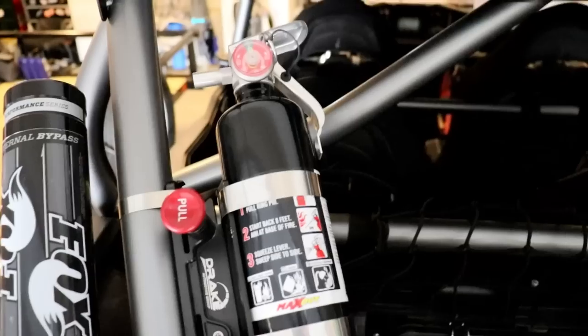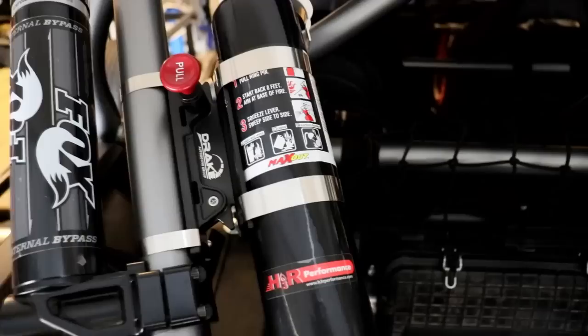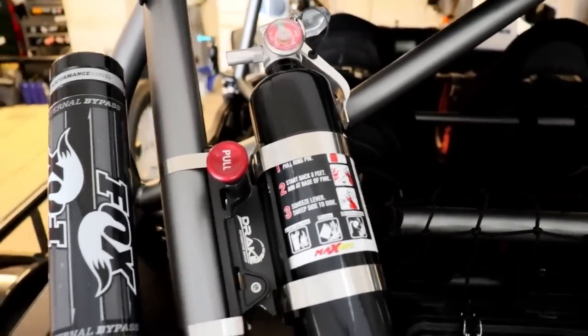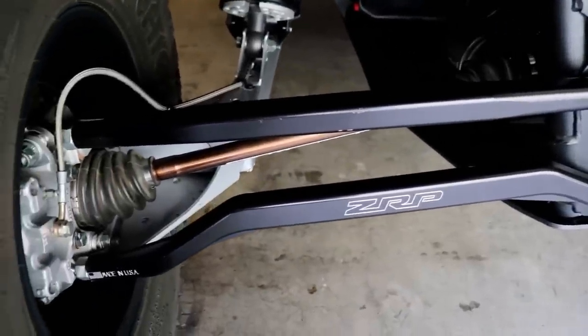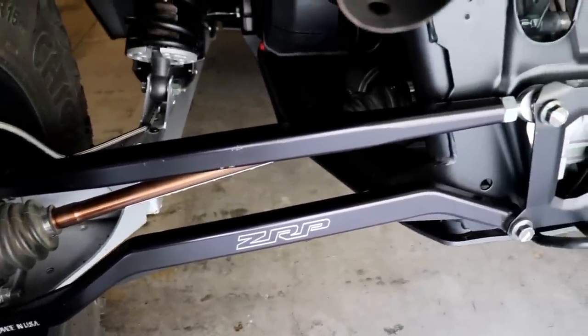Fire extinguisher mounted to the back of the cage — just something on Amazon. I liked that it was black; it was kind of expensive, but it matched the whole car theme, and that's just important. Here are ZRP's high clearance billet radius rods — billet aluminum, really high quality stuff. Super stout.